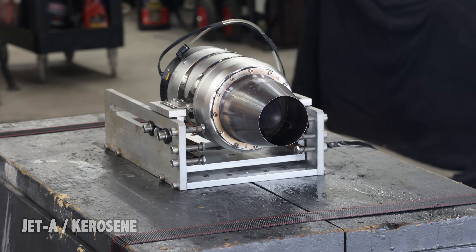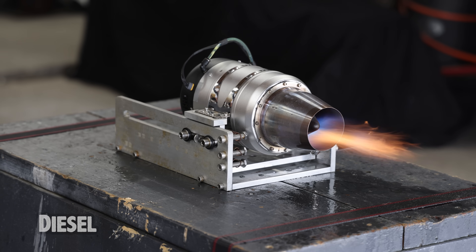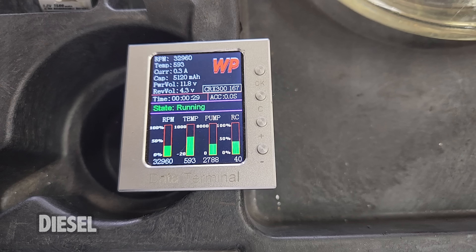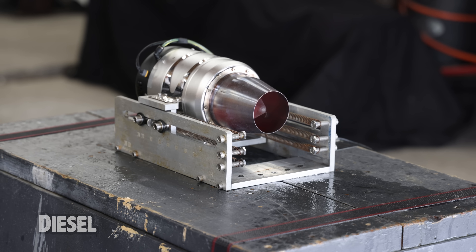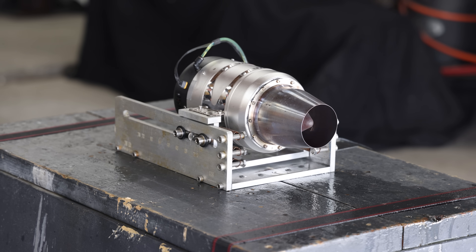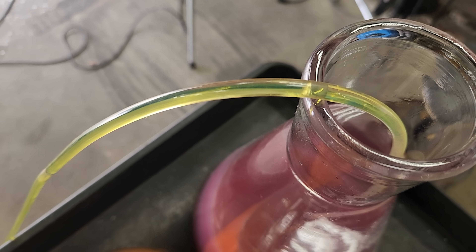Alright, that was pretty successful — back with those EMIs again. I don't know where it comes from, but the EMI shut my cell phone off. Alright, so this is going to be the diesel test. Next up is the hydro-diesel — there we go, hydro-diesel thrust test.